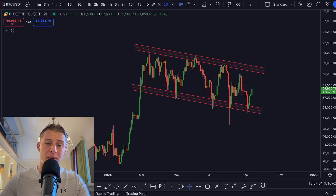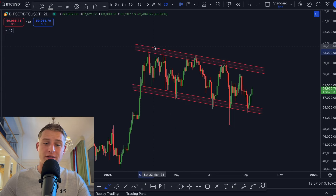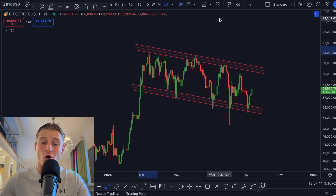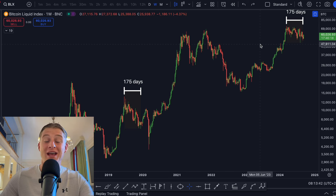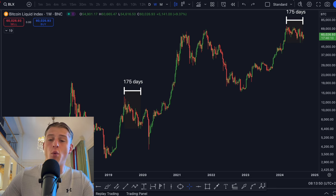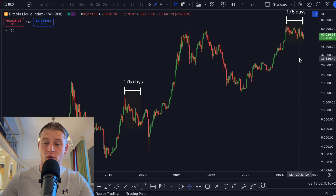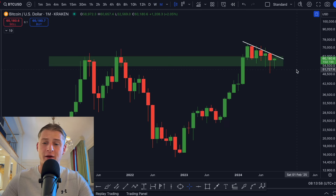Bitcoin is also still trading in this massive bull flag pattern. Whenever we break outside of the falling wedge pattern, there is some major resistance ahead of us still around the top side of the bull flag pattern. Looking at the fractal I've discussed in many videos before, it looks to be that it is exactly playing out — after 175 days of sideways or downward consolidation, we are finally starting to bounce back towards the upside. At least so far this fractal is exactly playing out.